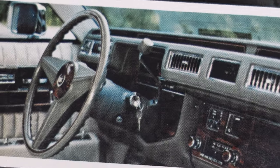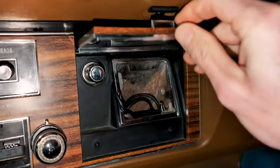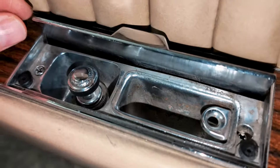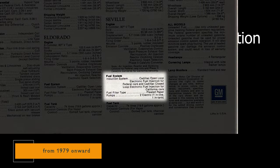Bumper impact strips. Chimes for front seat buckle-up — Cadillac promoted it with the following words: "Chimes ask you, not order you, to buckle up." One front and two rear cigarette lighters. Closed loop electronic fuel injection with oxygen sensor.